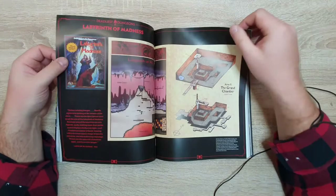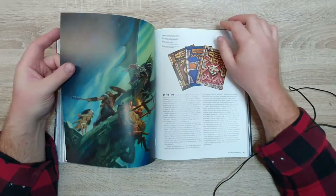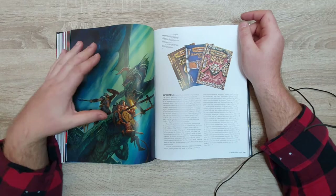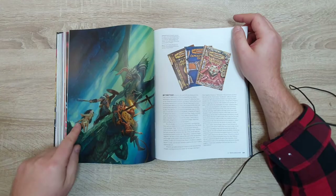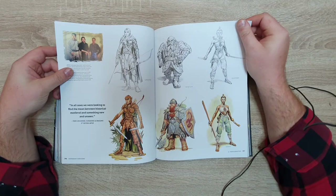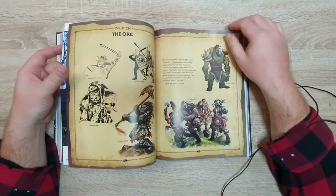Eventually TSR went under and was bought out by one of their biggest competitors, Wizards of the Coast, who made Magic: The Gathering. The guys from Wizards of the Coast were actually big D&D fans, and with that infusion of new money and new talent they went ahead and made Third Edition. This is the edition I personally started playing with, so all of these characters, books, and artworks are what I saw when I started out with D&D. I still love a lot of these illustrations — this drow is one of the quintessential drow illustrations in my opinion.